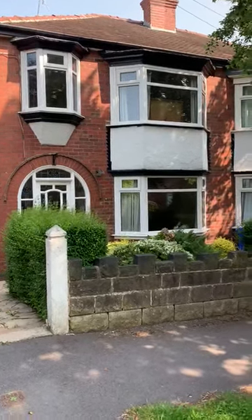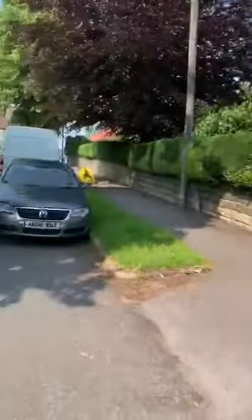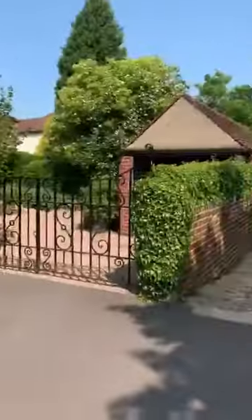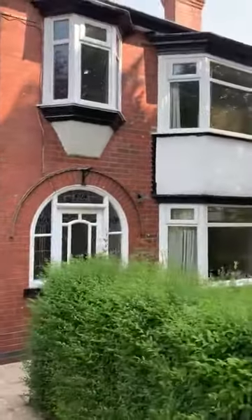This property is 104 High Stores Drive, S11. It's situated at the top part of High Stores Drive where it meets High Stores Road, so quite a flat part of the road, very near to the Axel Primary School and also High Stores Secondary School.